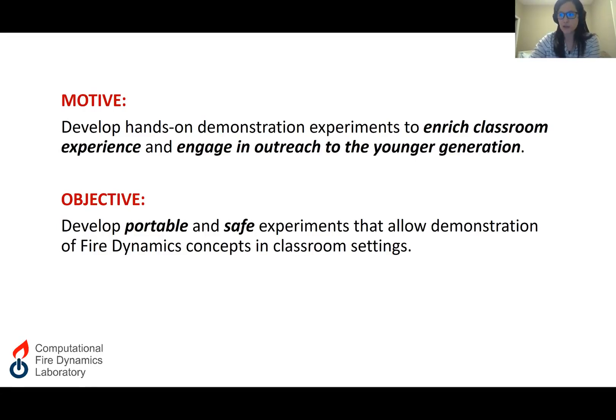The objective is to develop and construct a safe demonstration box for fire dynamics. This demonstration box will allow students to observe and even conduct some experiments that are relevant to lecture content. It can also be used in outreach events to primary and secondary school students, such as the e-week engineering carnival event or the showcase event.